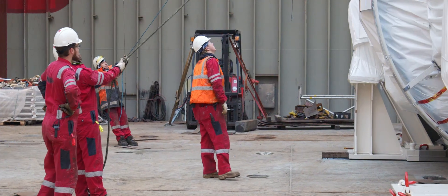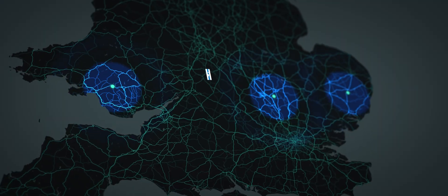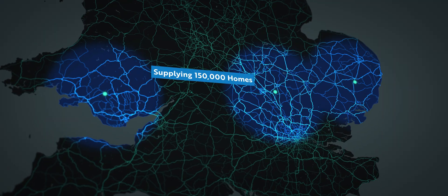When complete, each open cycle gas turbine has a gross output of 299 megawatts, which is enough energy to power 150,000 UK homes.